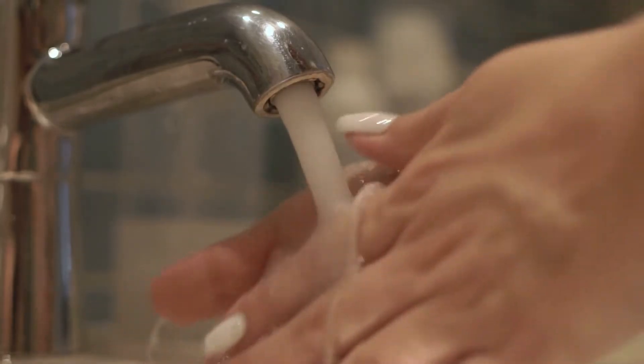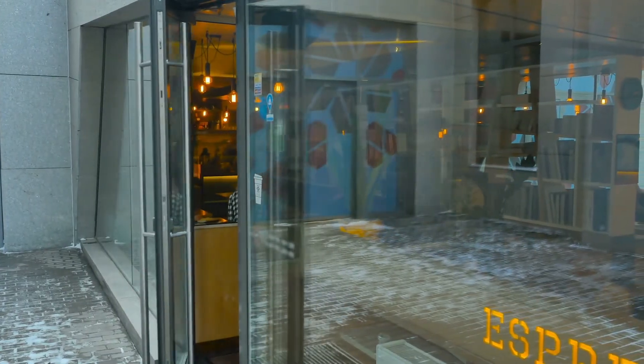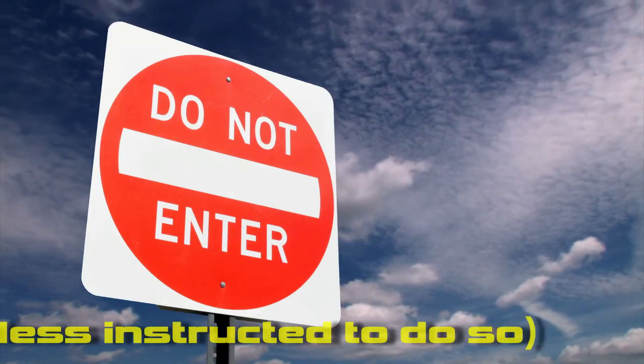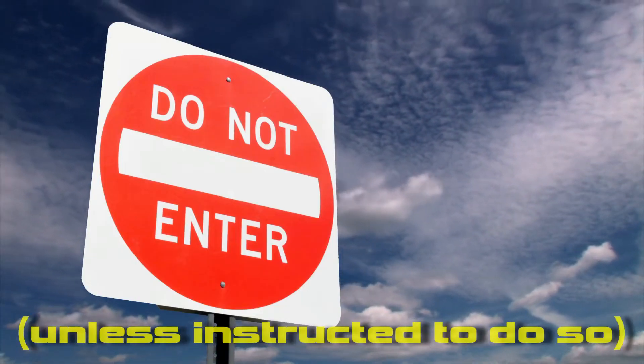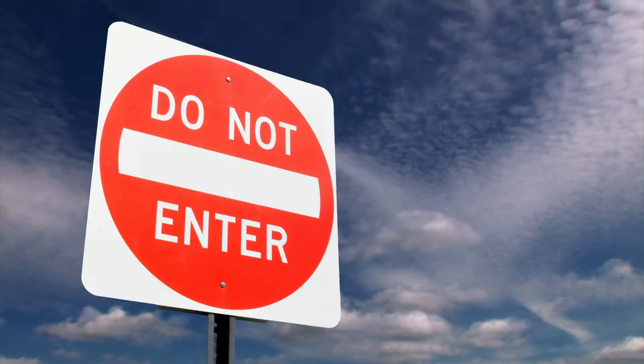Back to the real world — these people don't have to ask permission to enter a cafe, they just need to wait until it's open. But you shouldn't enter the science lab unless you're instructed to do so, because there could be dangerous equipment set up or chemicals left out which aren't safe to touch.